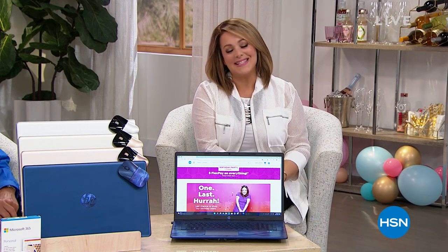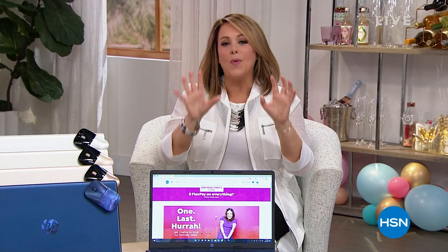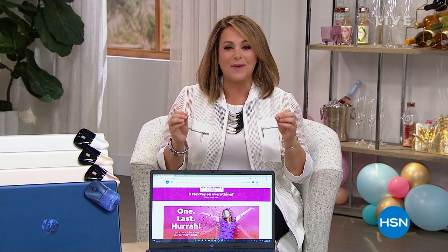Happy Saturday, everybody. I do hope you're enjoying your weekend. Welcome into HSN as we wrap up the final hours of our big 45th birthday month. I'm your host, Leslie. We've got a very special offer — not only the number one selling brand at HSN, but the number one computer manufacturer in the country. We're talking about a big birthday special HP 17-inch laptop computer.